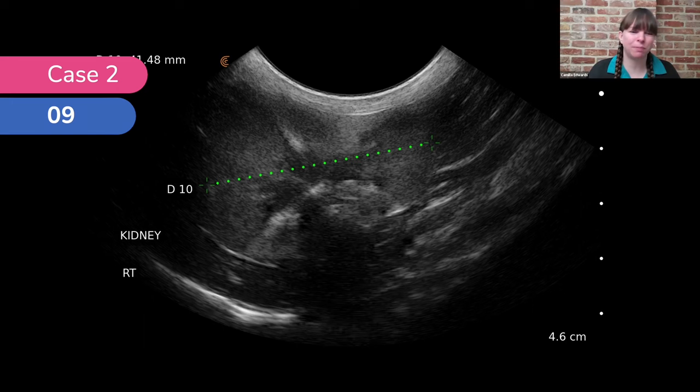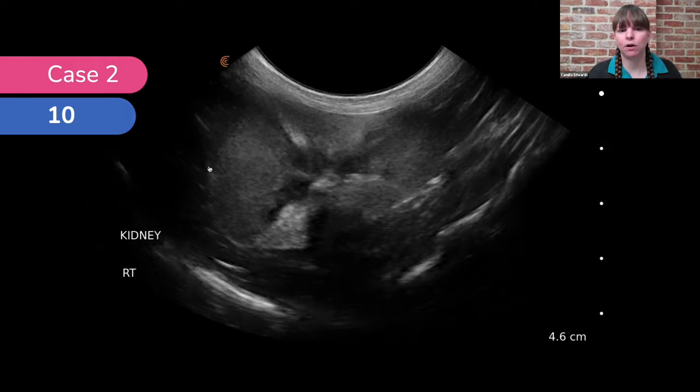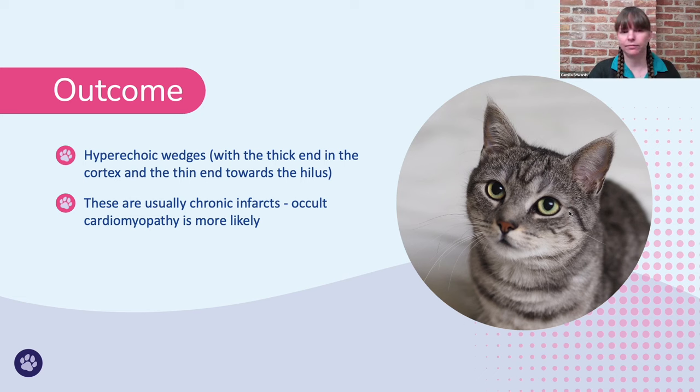It's always worth repeating measurements because you're only ever going to underestimate the length of the kidney — take the longest length as the true length. Fanning through, we can really see these infarcts clearly. In both kidneys we saw hyperechoic wedges with the thick end in the cortex and the thin end towards the medulla. These are usually chronic infarcts, and it's important in these cases to assess the heart because cardiomyopathy — particularly hypertrophic cardiomyopathy in cats — is much more likely to be present in these cats.